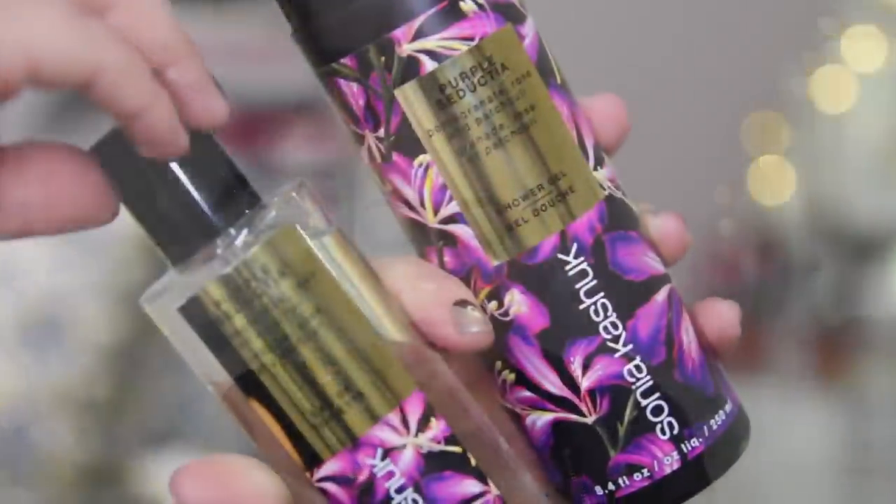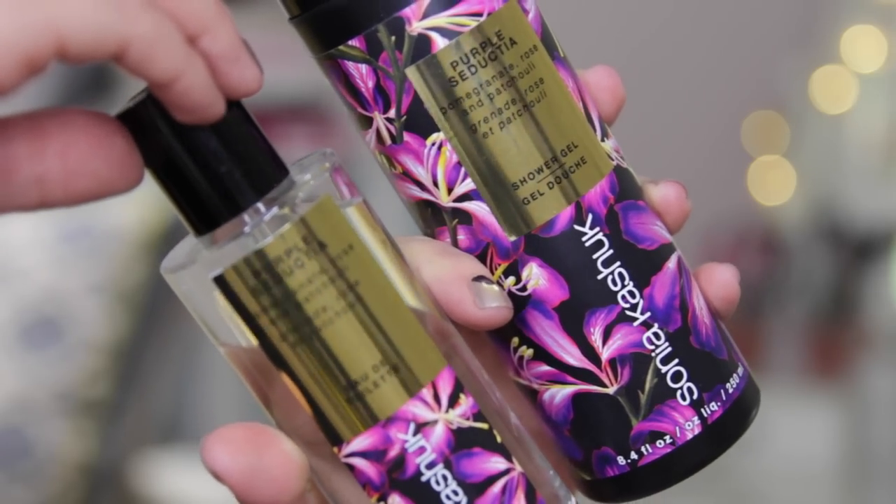Two other things I picked up from Target were also from Sonia Kashuk, from her bath and body range. I was totally drawn in by the packaging because they look really nice and expensive, but they weren't very expensive. I got the shower gel and an eau de toilette — they smell so yummy. They're in the purple seducture pomegranate rose and patchouli scent. I actually can't smell much at the moment because I've got a cold, but I didn't have a cold when I got these and they smell really good. The only thing with the perfume is it's very, very strong — almost to the point where you need one spray on your clothes rather than your skin. I think it looks really high-end and nice, especially for essentially a high street brand.